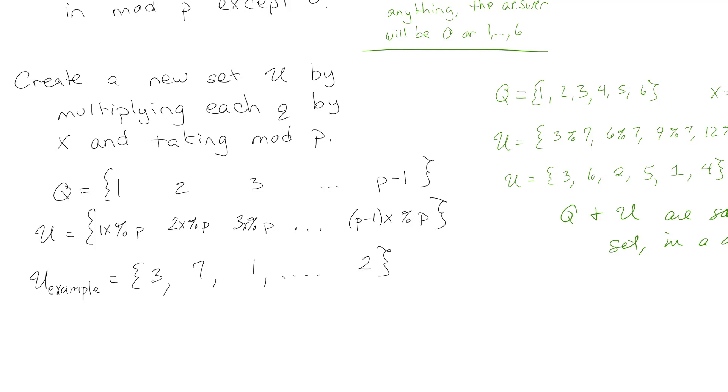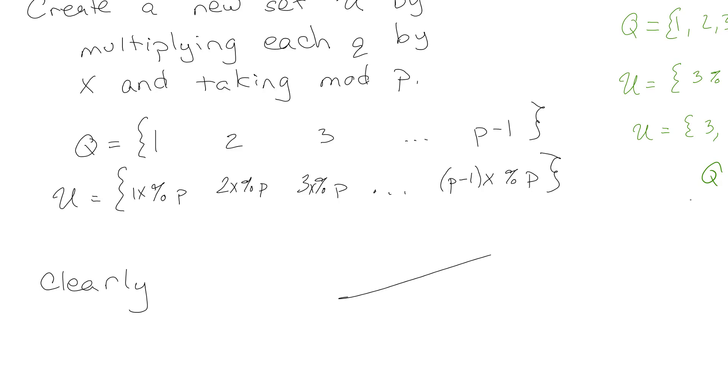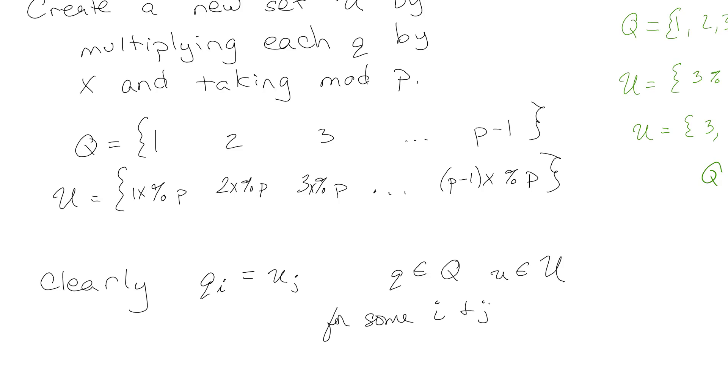The way we say that in math speak: clearly — I'll say 'clearly' because I kind of showed it works — q_i is equal to u_j. If q_i is an element of Q and u_j is an element of U, then q_i equals u_j for some i and j in the set going from 1 to p minus 1. Basically the idea is I can match them up, they're just in a different order.